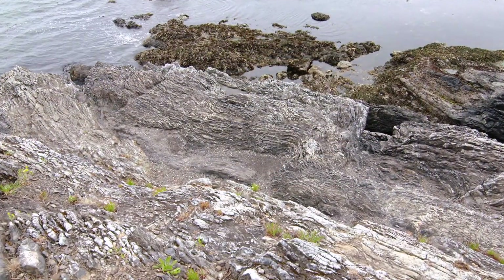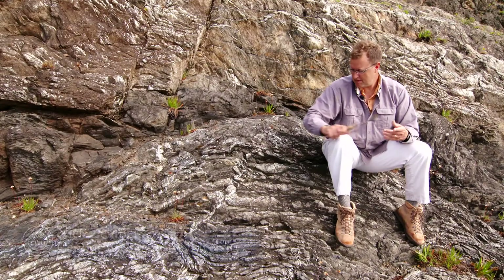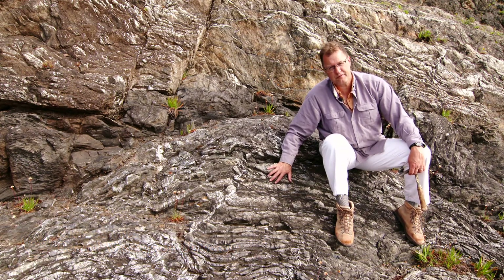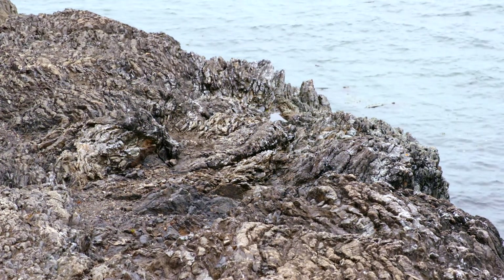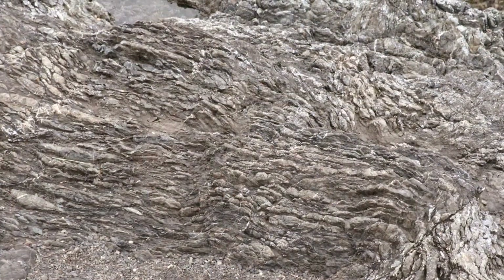Look at this stuff. Kind of looks like ribbon candy, doesn't it? It's rock — up to 160 million years old. This stuff is from the deep ocean floor from the age of the dinosaurs. These chert layers are made of silica-rich skeletons of tiny, single-celled organisms called radiolaria.